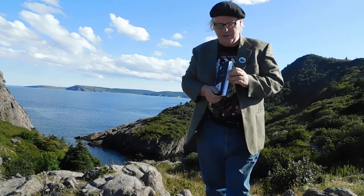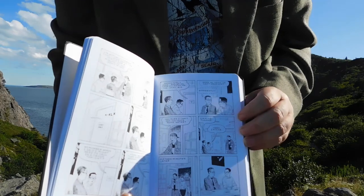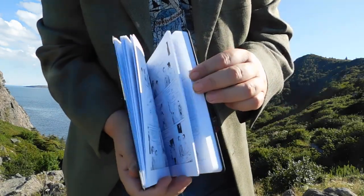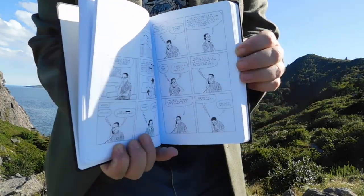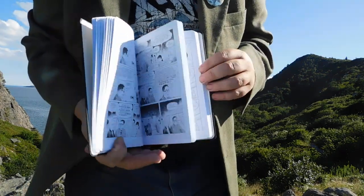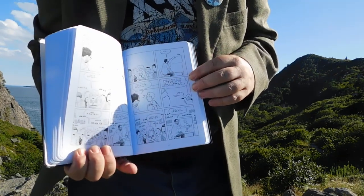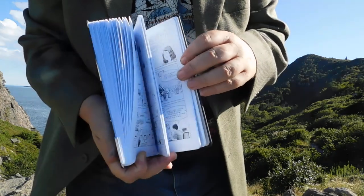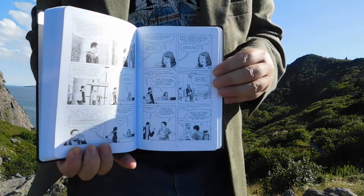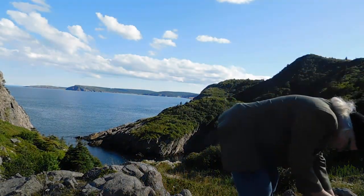We've got Adrian Tomine's The Loneliness of the Long Distance Cartoonist. I like this because it's printed on lined paper, which gives it a neat kind of feel to the whole thing. I always did like his stuff — introspective, thought-provoking, and kind of fun too. That one's from the fine folks at Drawn & Quarterly.